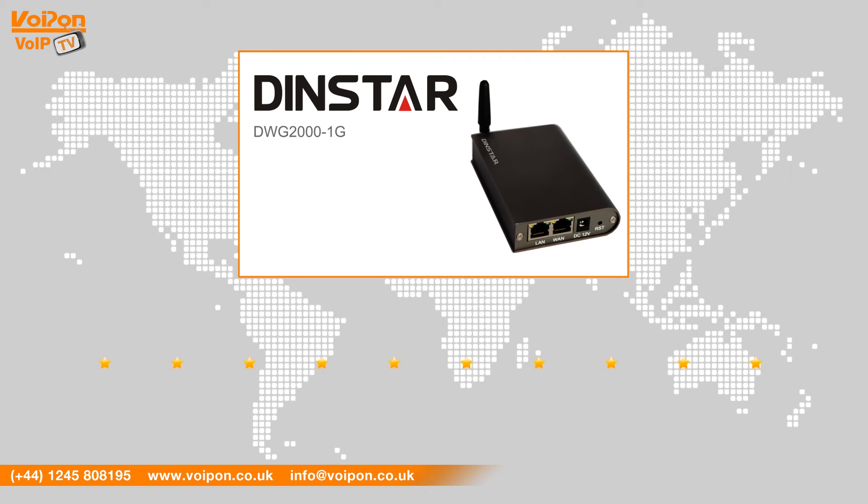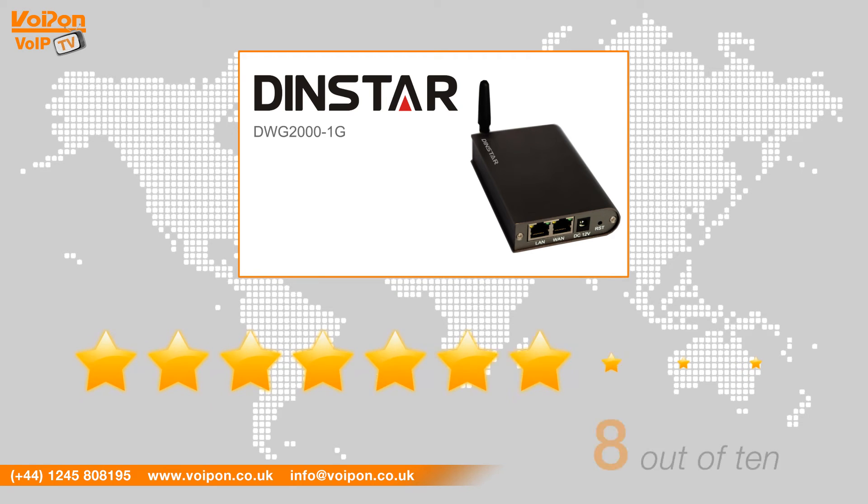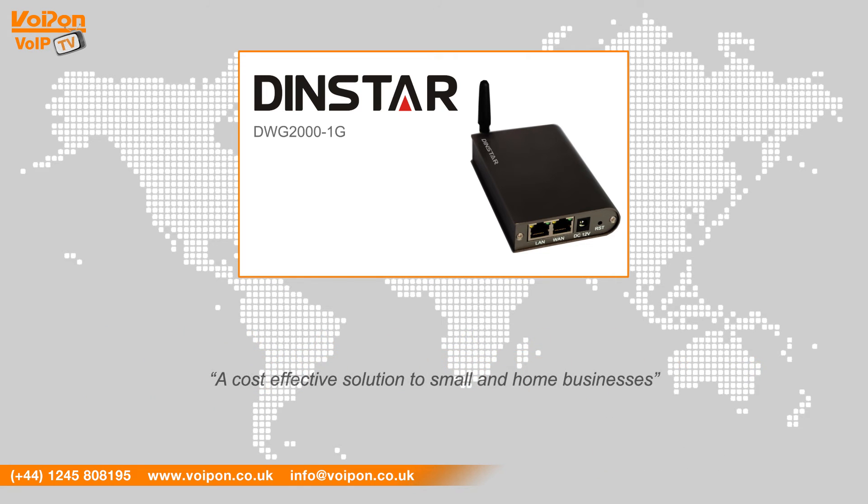After reviewing the DINSTAR DWG2001, we've given it a VoIPOn rating of 8 out of 10. The 1G is a small but effective VoIP gateway, providing a cost-effective solution to small and home businesses.